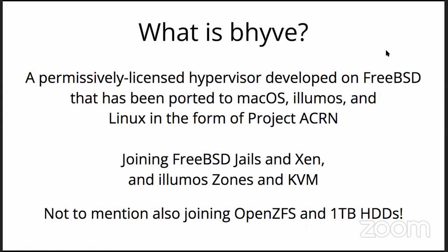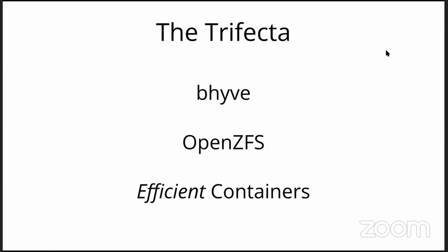Not to mention the fact that it coincides with OpenZFS becoming very, very good, and one-terabyte-and-larger hard drives arriving a few years ago. Together, those give us quite the trifecta of Beehive, OpenZFS, and rather efficient containers, which I'll touch on later.